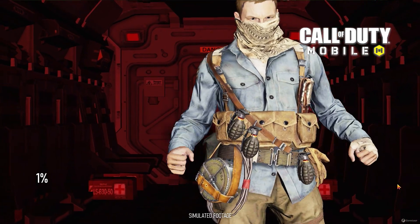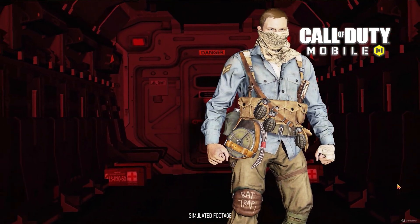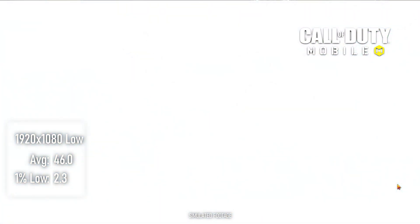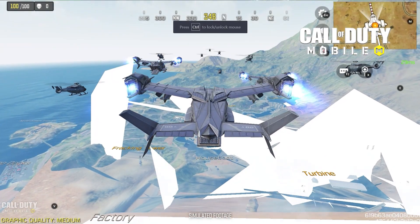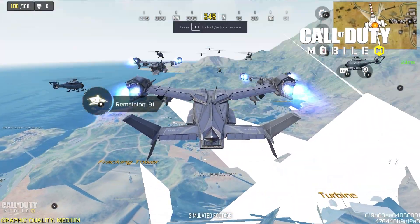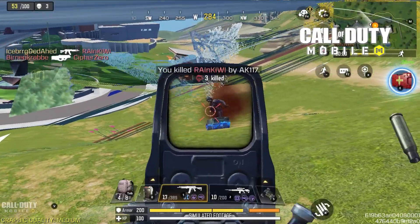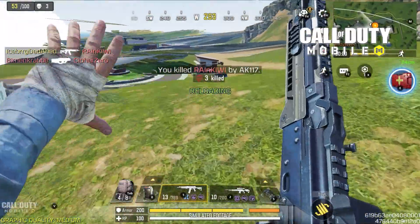The Battle Royale mode, on the other hand, was a mess. 1080p low here saw an average in the mid-40s, but with incredible amounts of stutter. Regardless, with either integrated or discrete graphics enabled, the BR mode saw massive graphical glitches that rendered the game almost completely unplayable.